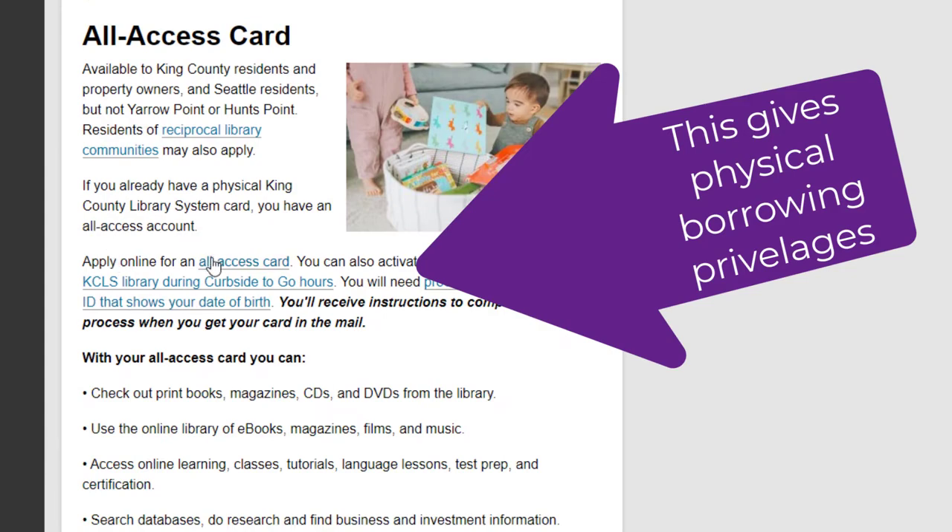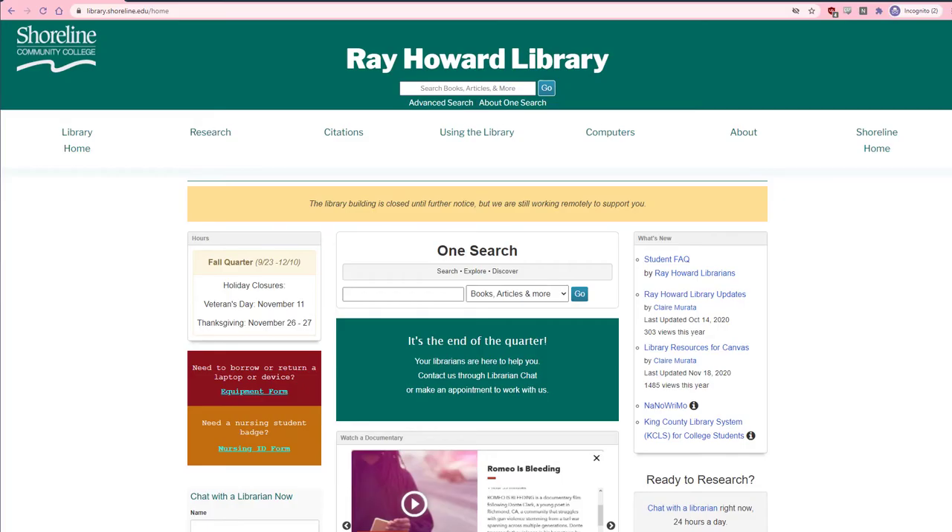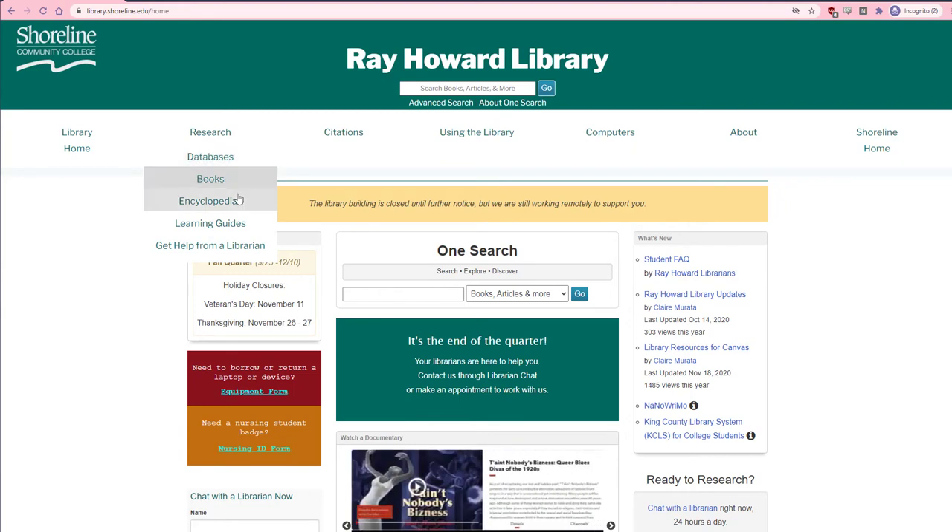If you aren't finding what you need through the online resources at KCLS, you can always check the Shoreline Community College libraries' online resources as well. I'll see you next time.